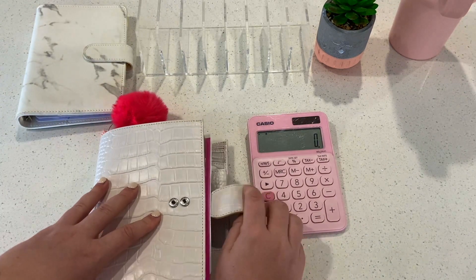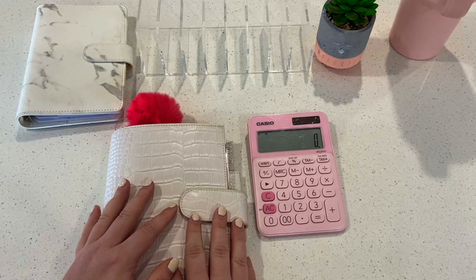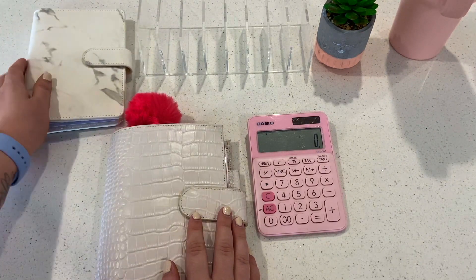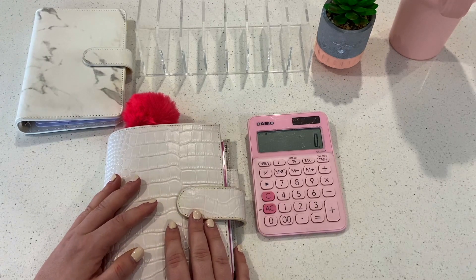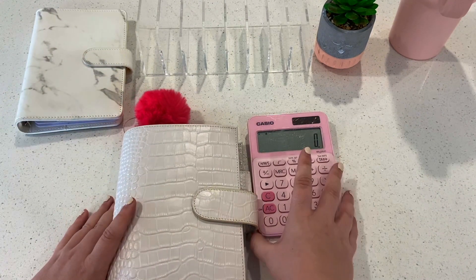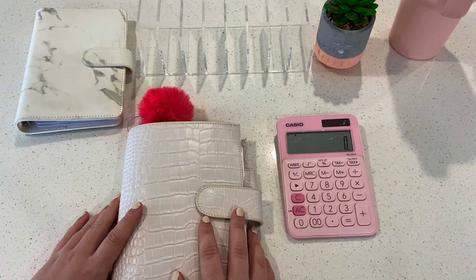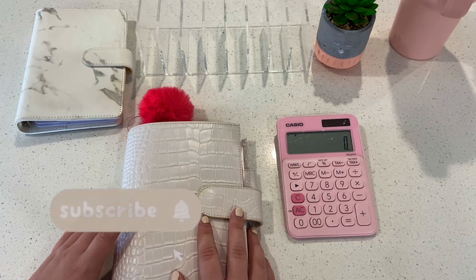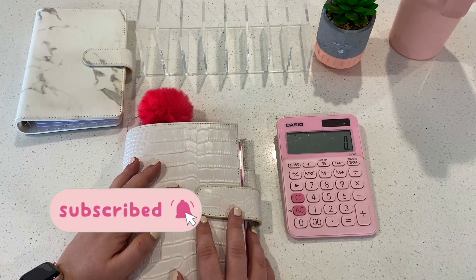Stay tuned for bonus cash stuffing videos coming very soon! I realize I didn't save any money for Lay's binder — whoopsie, my bad. This is my first video with two savings challenge binders so I'll make up for it next time. Make sure to like, subscribe, and hit the bell to be notified every time I upload. See you next time, bye!